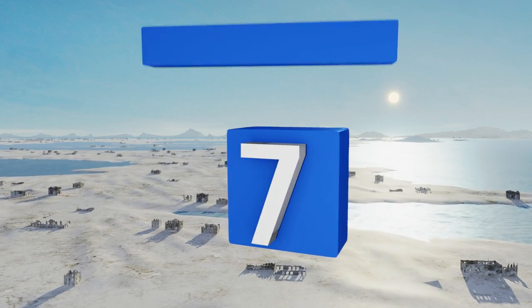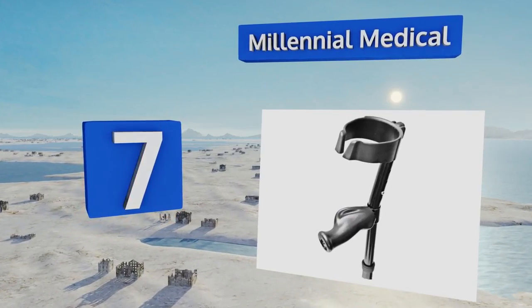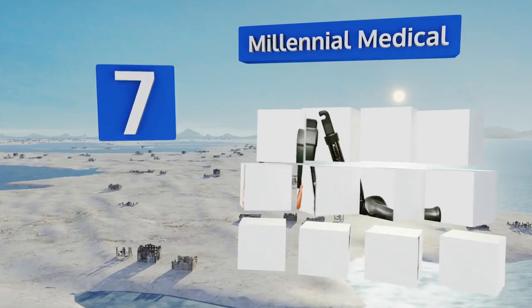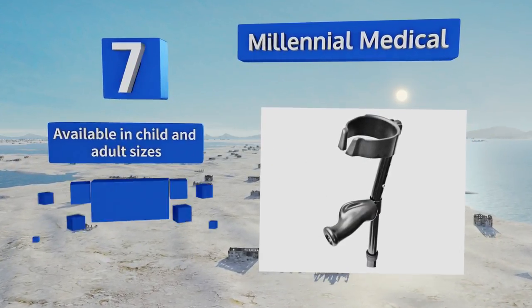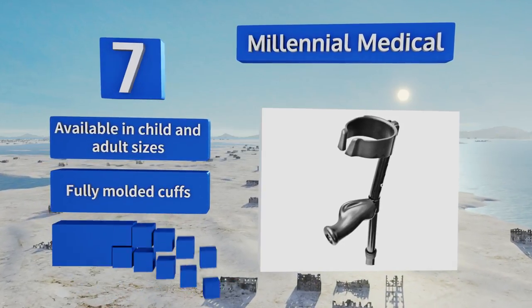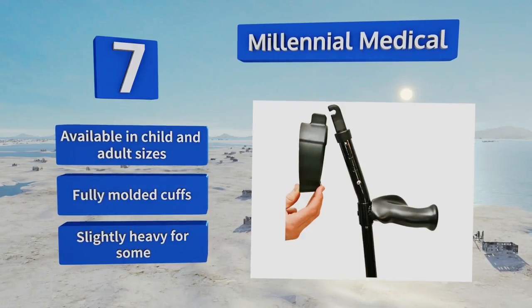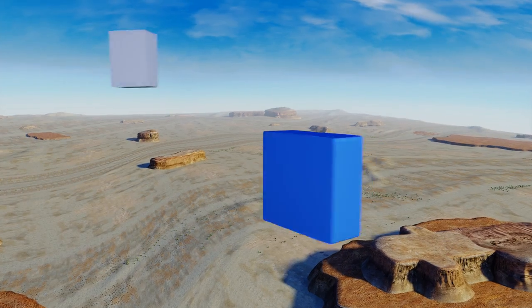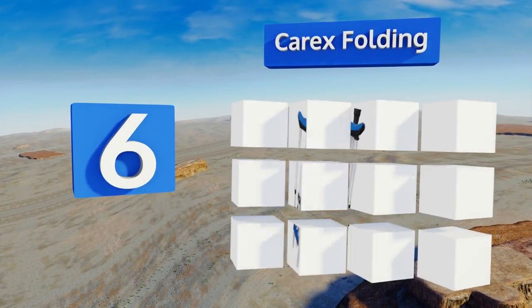At number seven, Millennial Medical forearm supports come in your choice of snazzy electric red, blue, or basic black, providing a comfortable way to get around that reduces the likelihood of developing carpal tunnel or other repetitive motion injuries from extended use. These are available in child and adult sizes with fully molded cuffs, but they are slightly heavy for some.